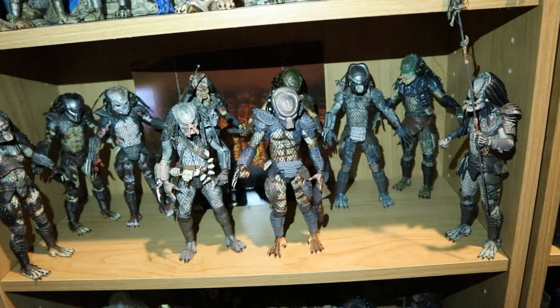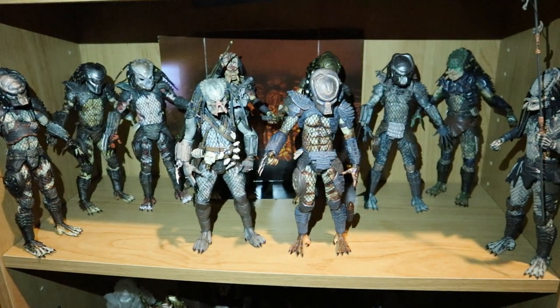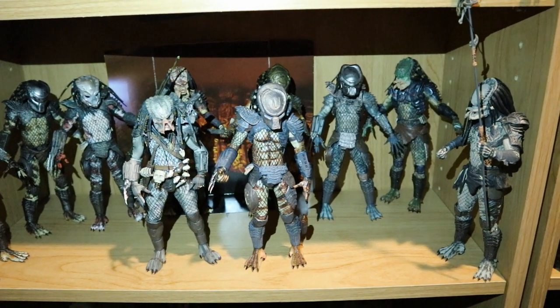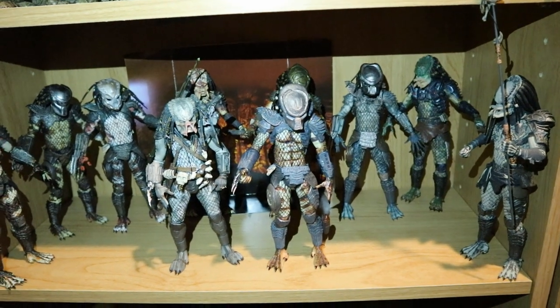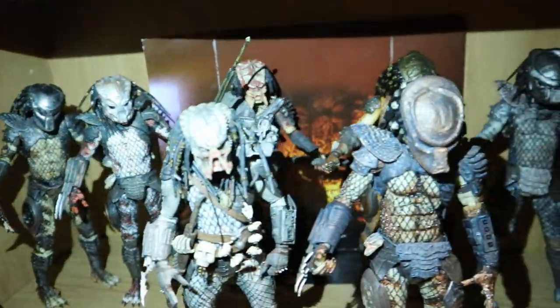Here's my Predator 2 shelf — this is the entire Lost Clan from the end of Predator 2. NECA is going to be redoing a lot of these guys in Ultimate format over the next year or two, so I can't wait to get some upgrades on these guys. Whole bunch from that clan.